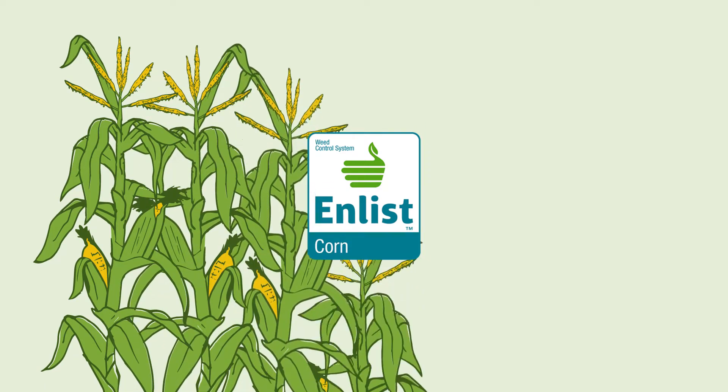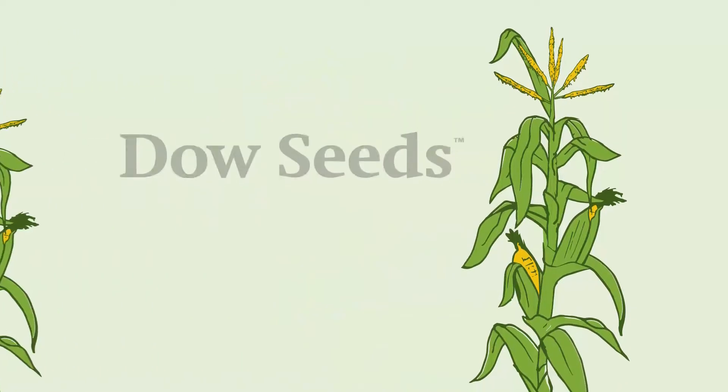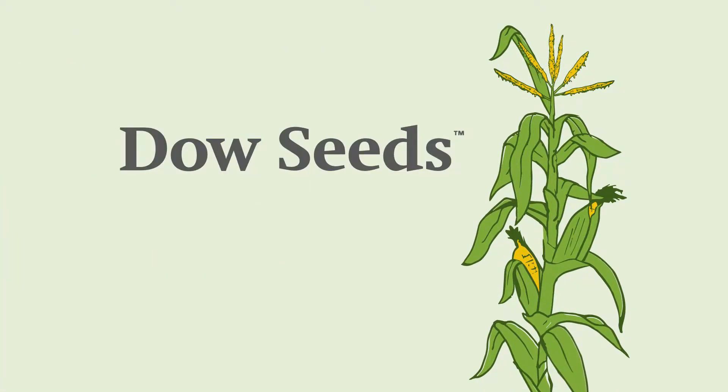Choose from a range of maturities, plant height, ear type, and other solid agronomic performance, and let Dow Seeds help you put the right product on the right field in 2018.